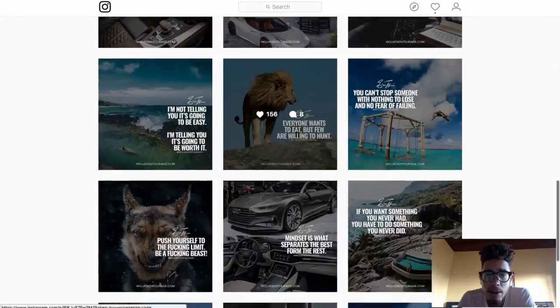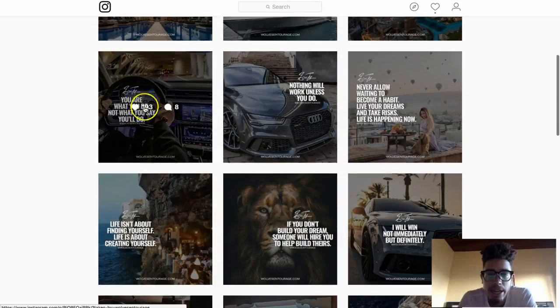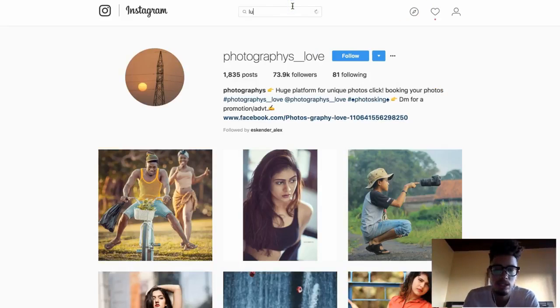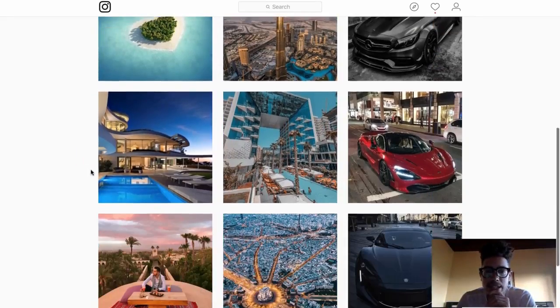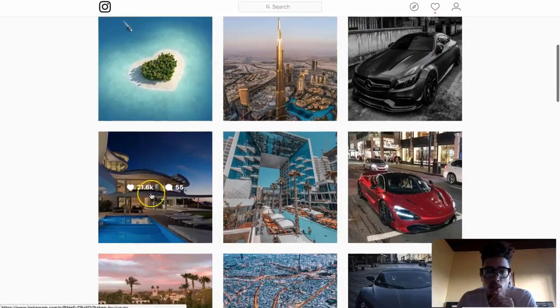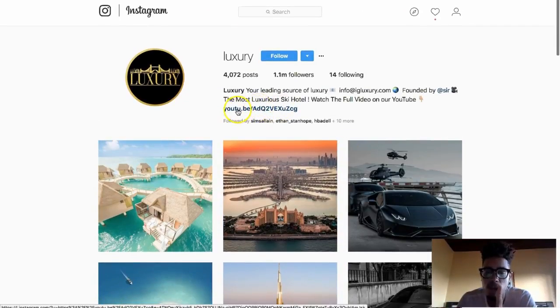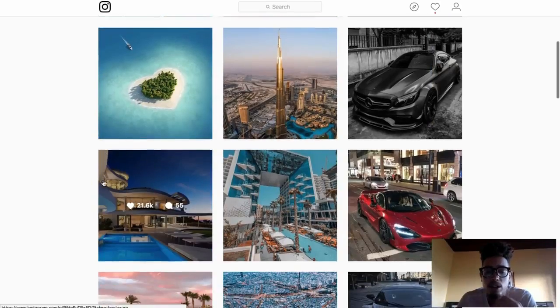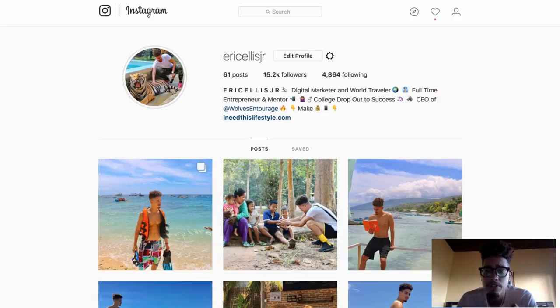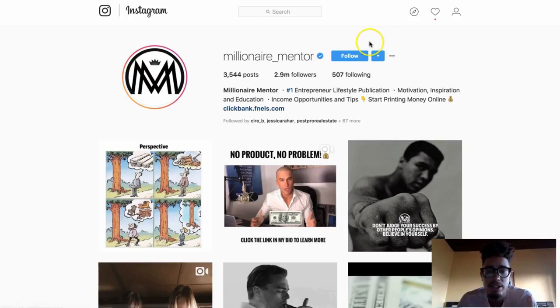I'm also leveraging my niche-based account by creating daily content. You can either create content yourself or find content and redistribute it. For example, let's say you're doing a luxury page — you can literally go find content like this luxury page here. I guarantee they're not taking these pictures themselves. They've built a niche-based account with 1.1 million followers, and what they can easily do is two things: redirect traffic to their link in bio, or drive traffic using the Instagram swipe up feature. You want to make sure that the affiliate offers you're promoting are congruent with the content you're making.